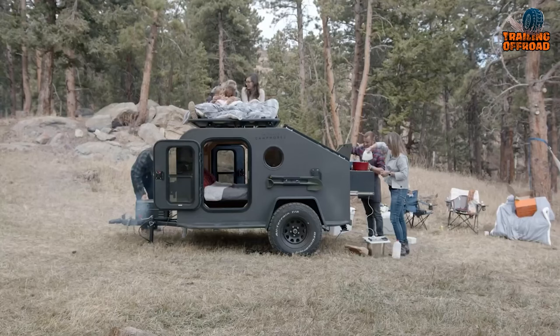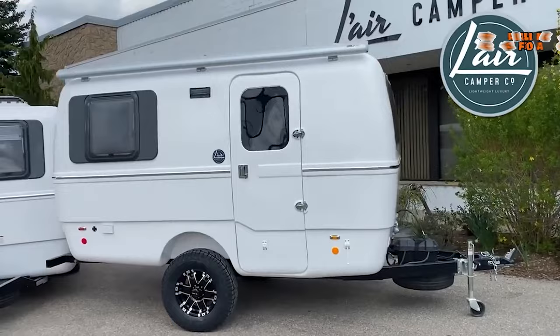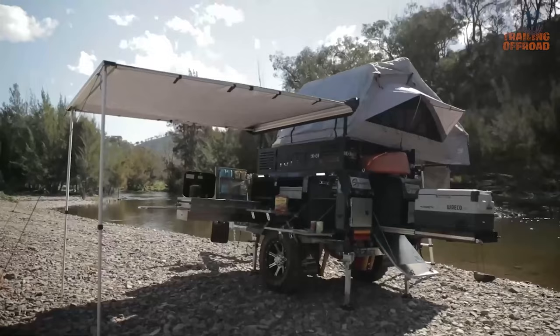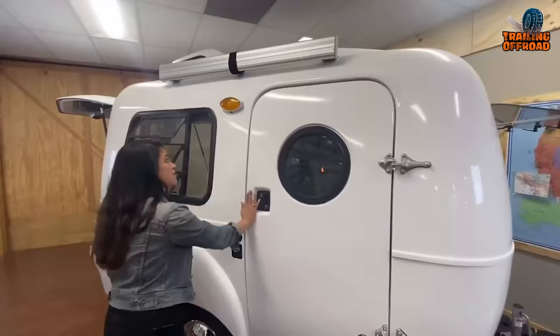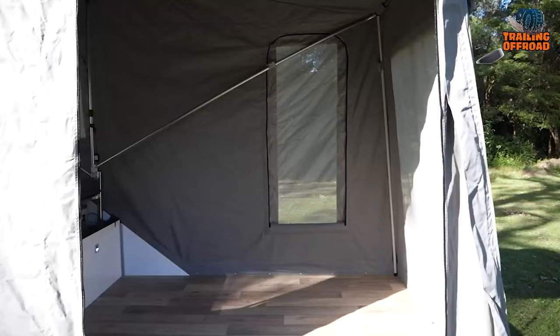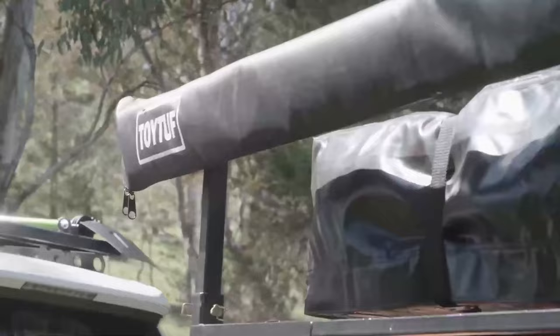Overlanding, off-roading, and boondocking in remote areas are experiencing a surge in popularity. And, honestly, who can blame them? Escaping the chaos of city life, exploring uncharted territories, and gazing up at a star-studded sky at night isn't that pretty enticing? But when you maneuver a regular camper trailer off-road, you'll soon regret it. You require a travel trailer with a bit more resilience, something capable of enduring a few jolts and bumps without a fuss. Don't fret, I've got you covered. Here are 50 innovative mini camper trailers designed to traverse almost any terrain your vehicle can handle.